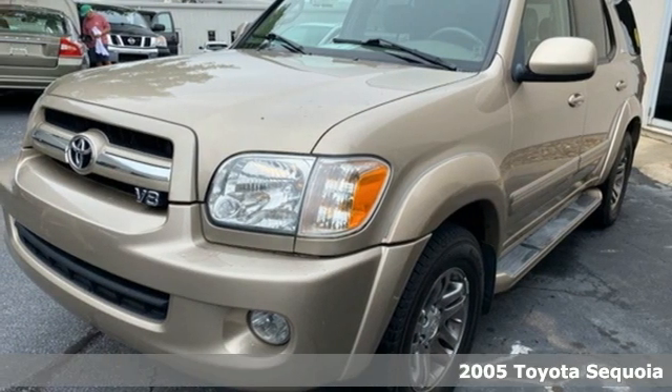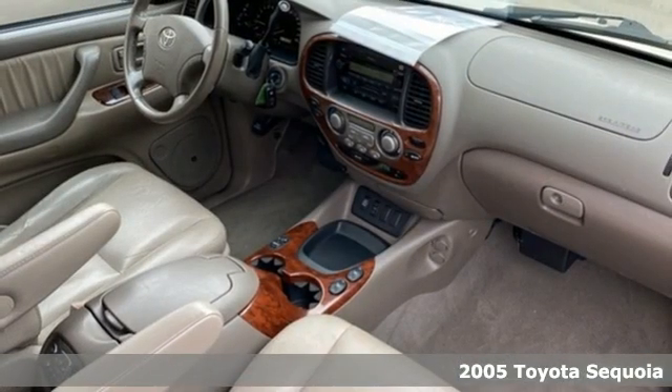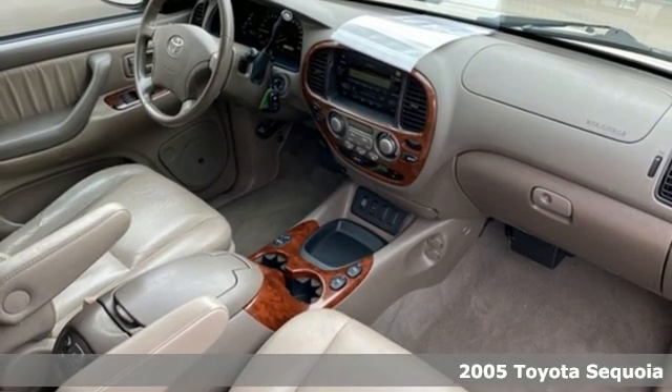Here's a 2005 Toyota Sequoia. When you're looking for comfort, convenience, and quality, you think Toyota.